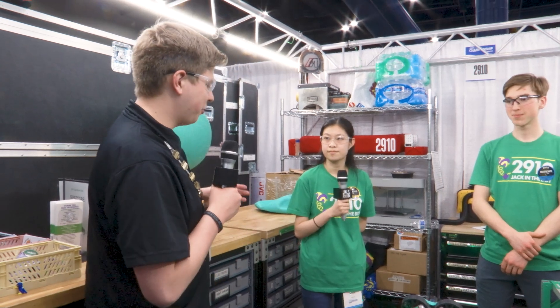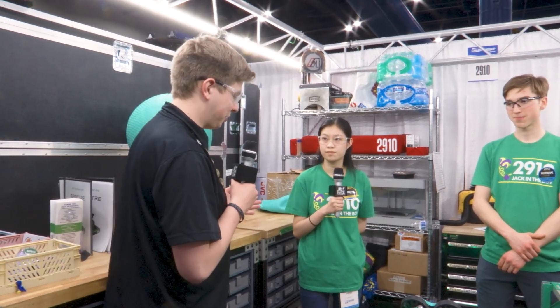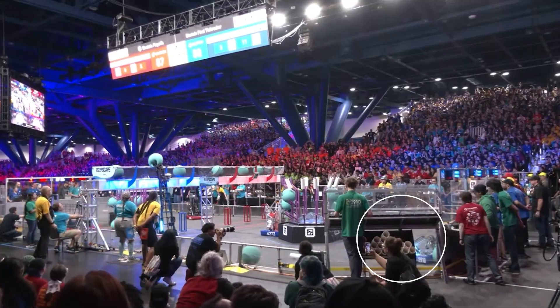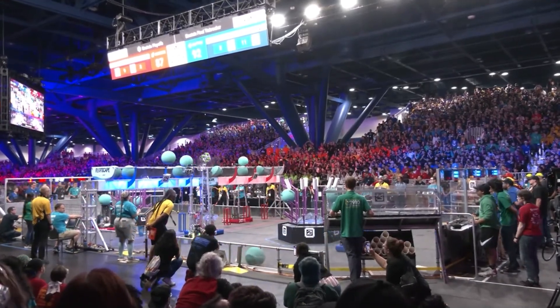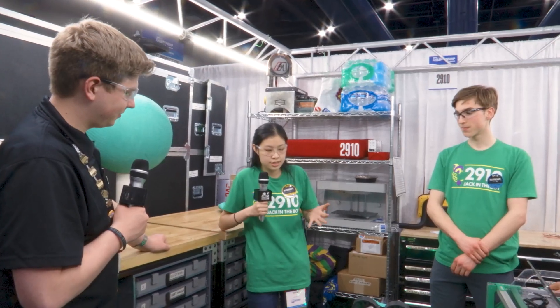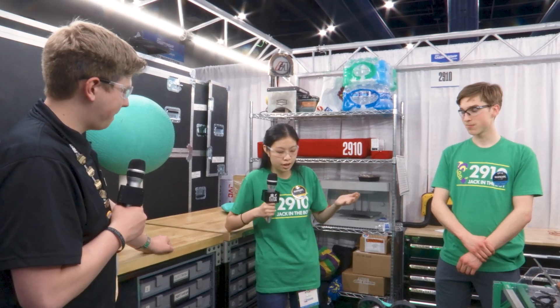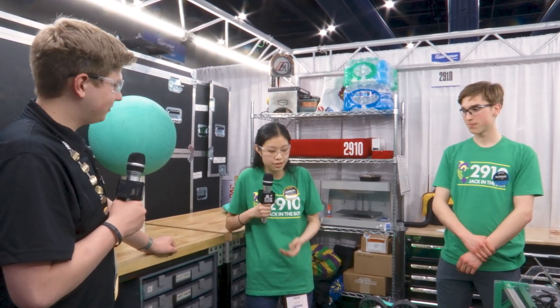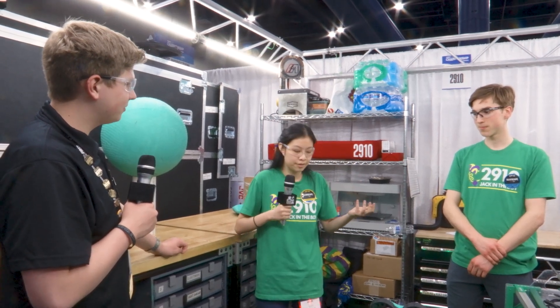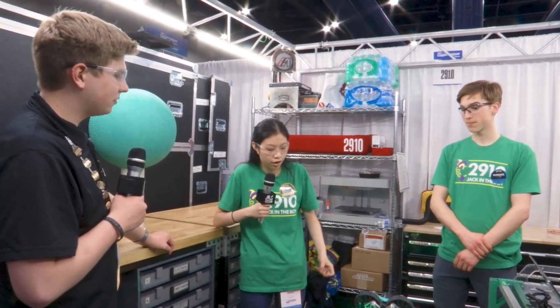Alright Kylie, why don't you take us through the arm on the Jack and Bot robot — really just a marvelous machine you built. Yeah, so this year we decided to focus on this concept of familiarity. Since in 2023 we built our arm and it worked very well for us, we decided this year we were going to go back to that idea and use our arm again.